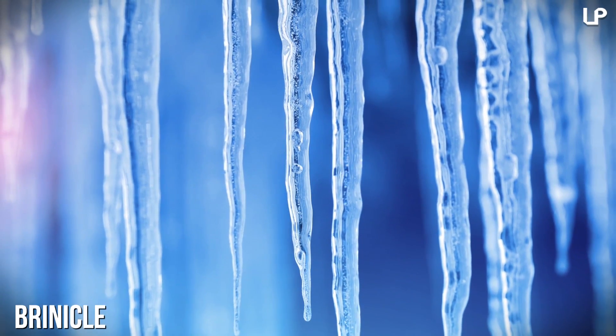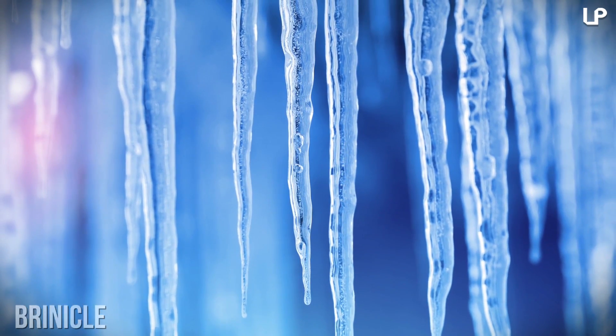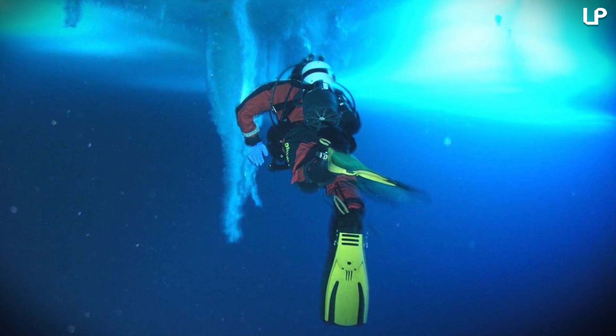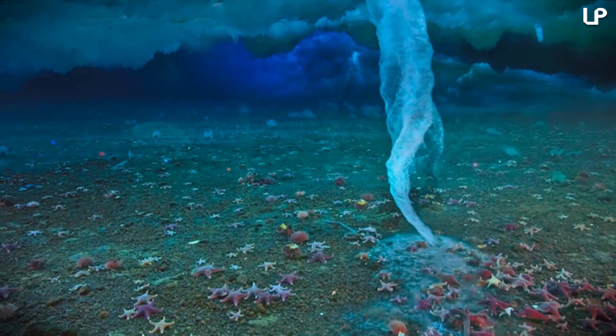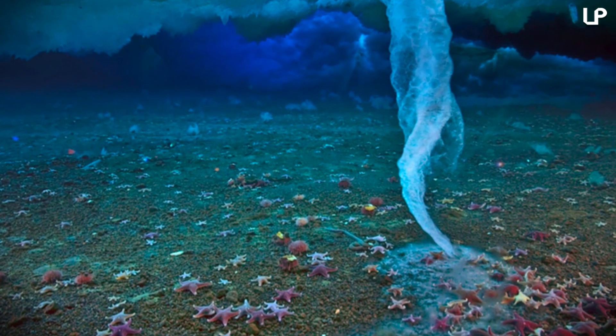Number 3: Brinicle. We've all seen icicles, but not many of us have had the privilege of spotting a Brinicle live. A Brinicle is the equivalent of an underwater icicle that forms below sea ice when a flow of very cold saline water meets an area of ocean water. They were first discovered in the 1960s.